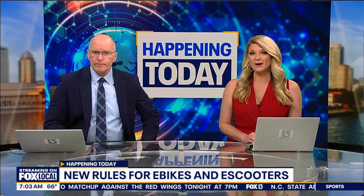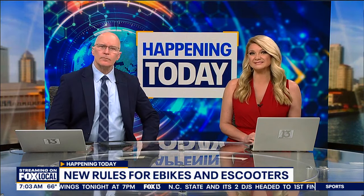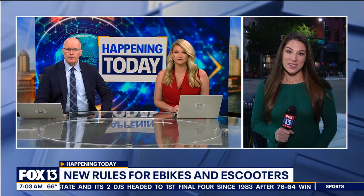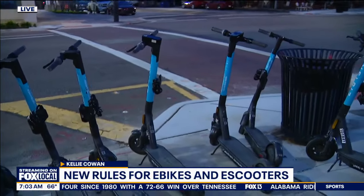After today, riding an e-scooter will come with a bit more responsibility. Riders can't just ditch them on the sidewalk anymore. Fox 13's Kelly Cowan joins us now. These scooters have caused a lot of issues for pedestrians and for drivers. They've become a bit of a headache for a lot of pedestrians, motorists, and even divers in the Hillsborough River. They have become an issue, but they're hoping that new parking rules are going to curb that and become the norm downtown when it comes to e-scooters and e-bikes.